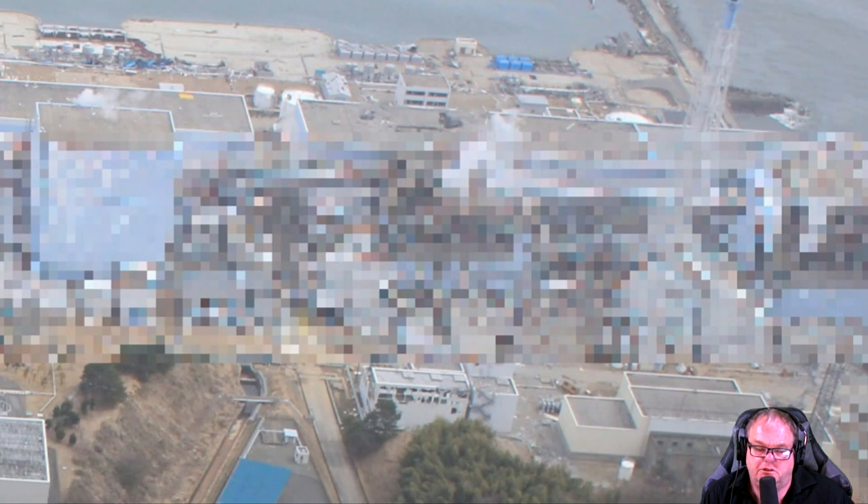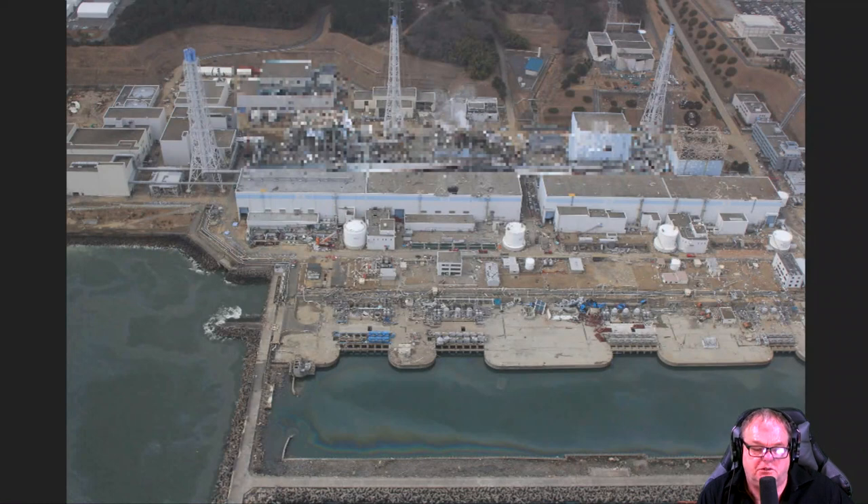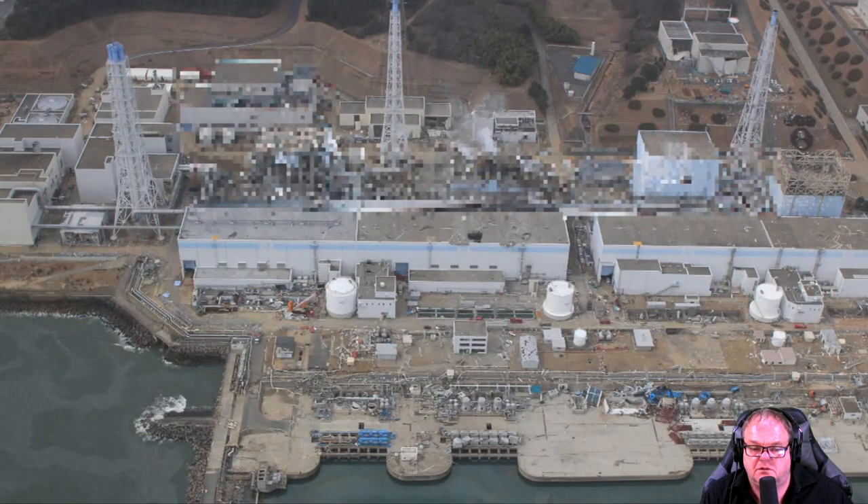Japan's government-funded report: fuel particles were found 100 kilometers from Fukushima — plutonium-239. Levels were significantly enhanced after the reactor three explosion. Reactor three was the mixed oxide fuel reactor. Plutonium was named after the devil, but the biggest byproduct of irradiated fuel rods is going to be the curium isotopes.